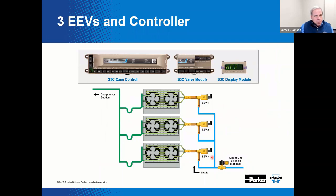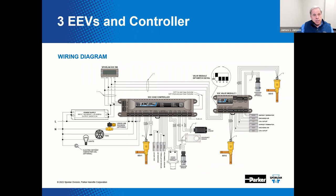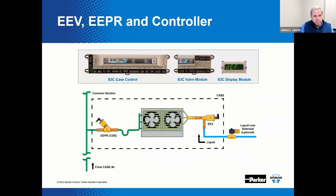Here's an example with one, two, or even up to three EEVs. Even though the EEV can influence both discharge air temperature and evaporator superheat, multiple evaporators running at temperatures above a common suction might show enhanced performance if we included the EEPR. The case controller will handle normal case functions and receive the necessary sensor inputs for the EEV. The valve module will drive the EEPR, which will regulate discharge air temperature, while the EEV controls superheat.